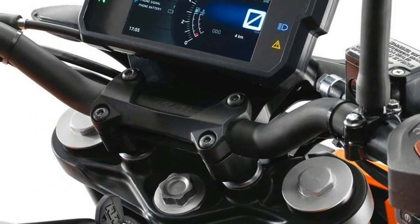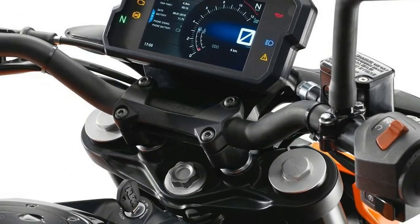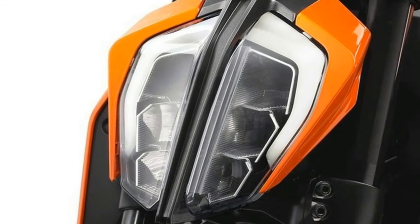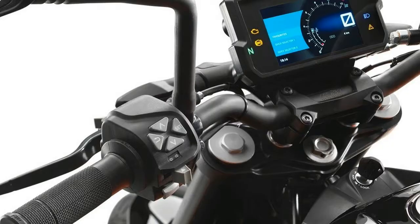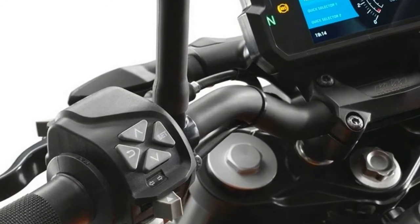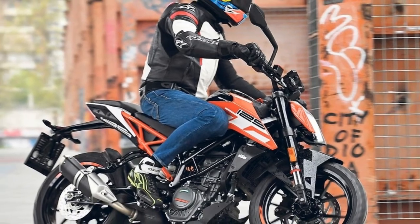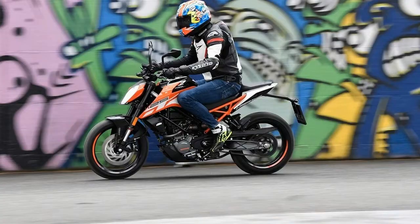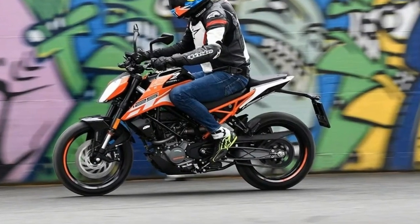KTM has given new riders something to smile about with its 2017 125 Duke. The original 2011 model didn't exactly have quality written through it like a stick of rock, but this one does, thanks to a major makeover including engine tweaks, a new chassis, quality cycle parts, and a full-color TFT dash.